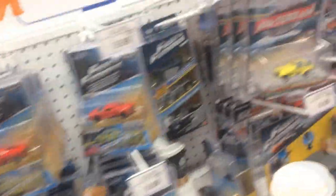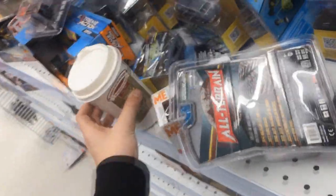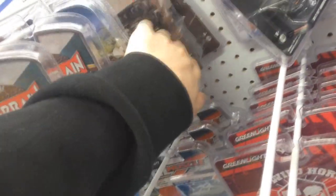Before I go, I may as well have a look at the random stuff I've got here, like the collectibles. I don't think they have any of the Volkswagen Greenlight, which really annoys me. Oh my — what is this? It's just a coffee cup here. They need to learn how to clean up, I reckon.